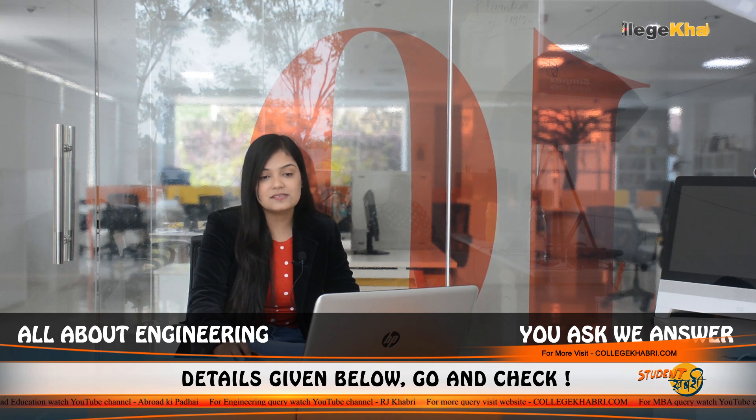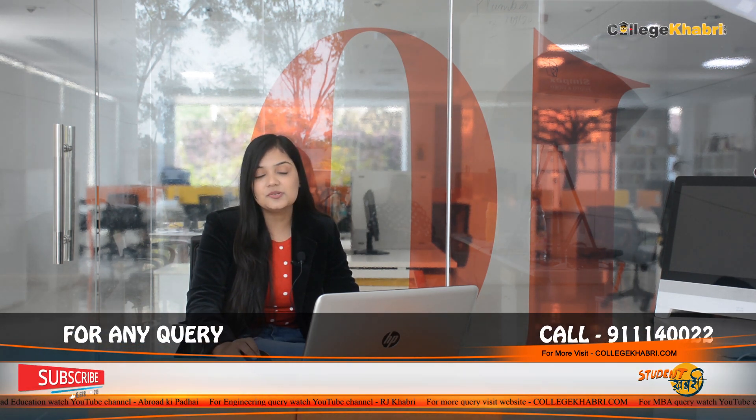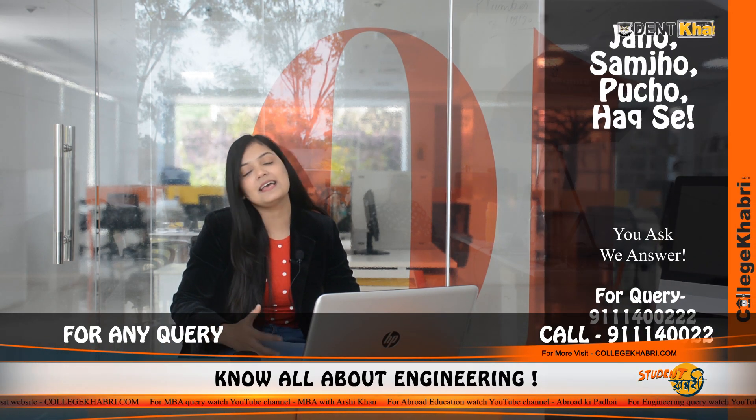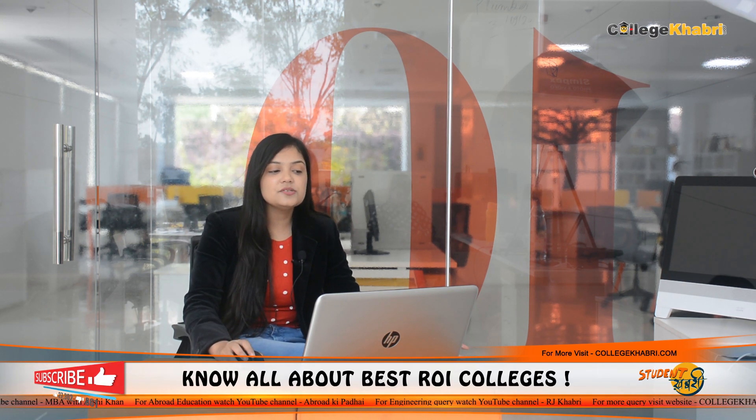Now coming to the final round of this video, where we are going to judge 6 parameters of this institution: academics, faculty, social life, placements, and infrastructure. This is our final review, based on student reporting and feedback forms, with many student reviews. We have balanced the data to give final average ratings. For DY Patil College overall, we are rating 7.8 out of 10, based on the reviews we have received.